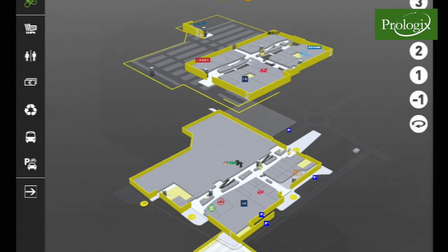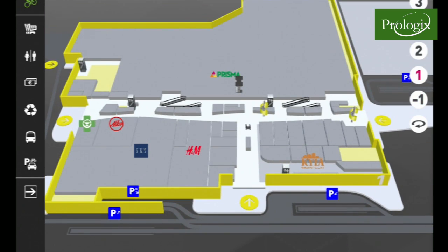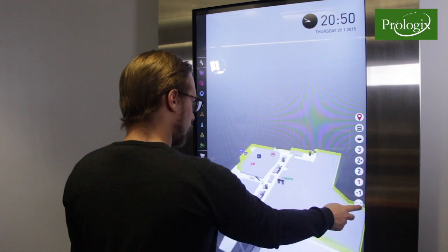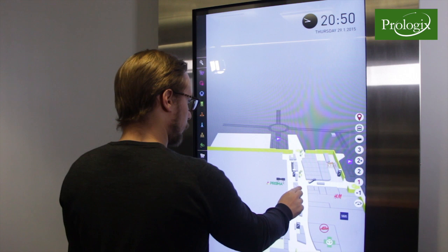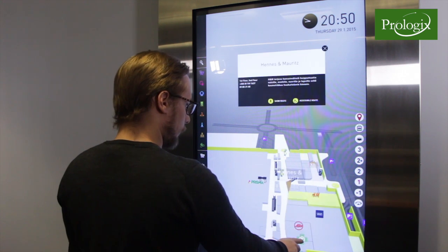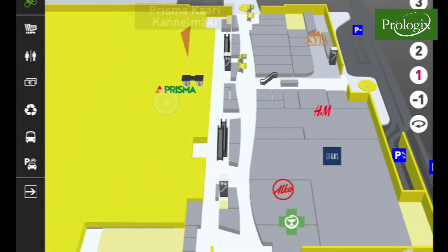The system supports multi-touch gesturing, like zoom, swipe and pan — all well-known from mobile phones and tablets that customers are familiar with. The multi-touch gestures, alongside normal navigation objects, make use of the wayfinding system easier and faster.